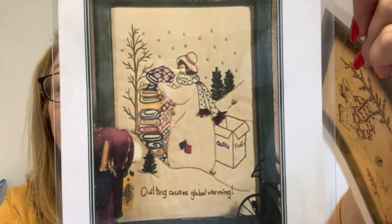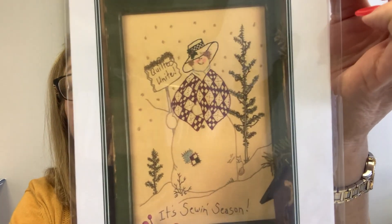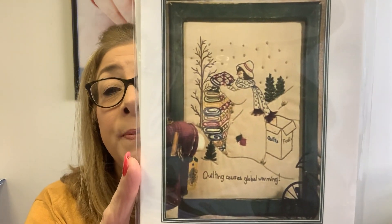We got in quite a bit of embroidery patterns. This is from Chickadee Hollow — 'Cute quilting causes global warming.' That is adorable; it's the fourth in the series of the quilting snow ladies. And then this is cute: it's called It's Sewing Season. Isn't she adorable? The finish size on this is eight by ten, and she uses all DMC floss. If you type in Chickadee Hollow Designs in the search bar, let me know if there are any other embroidery patterns you want and I can create floss packs for you.